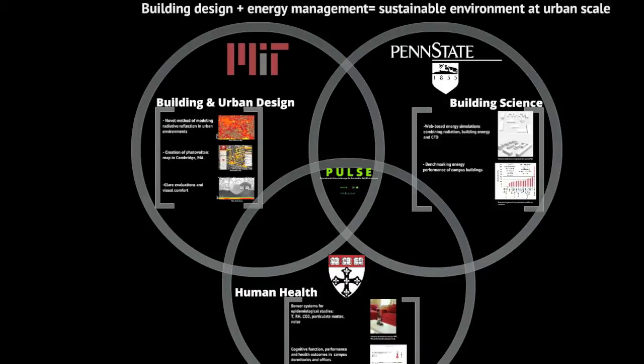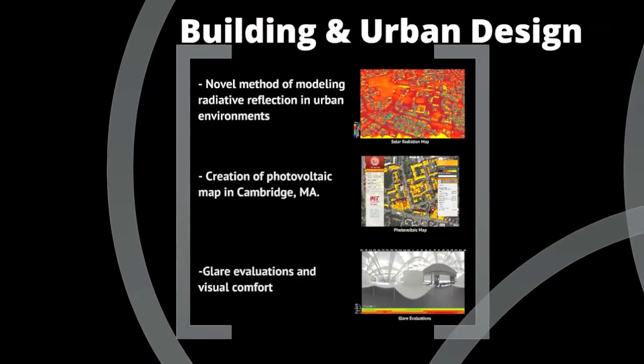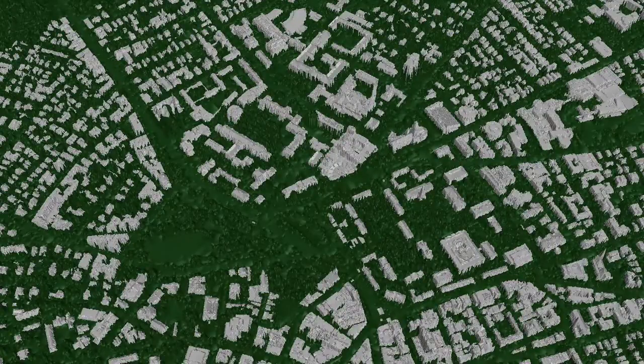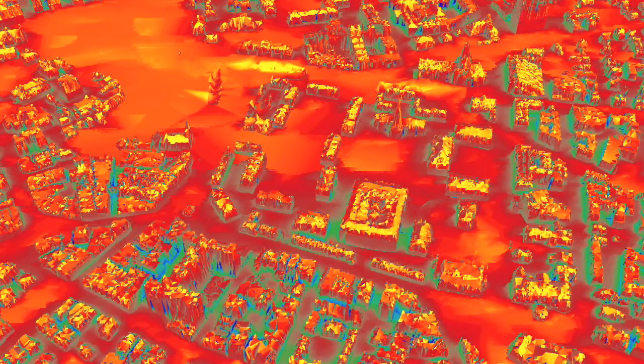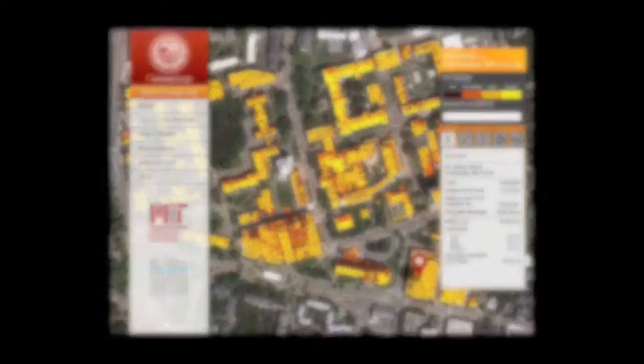Our project aims to find ways to adapt to our ever-changing world. We model urban environments and buildings to determine potential patterns of energy use and opportunities for healthy lifestyles for people in the area. For example, a novel method of modeling radiative reflection led to the creation of a photovoltaic potential map for Cambridge, Massachusetts.